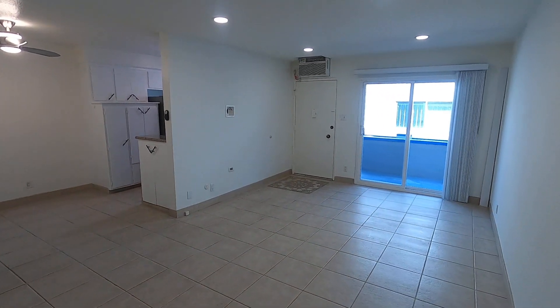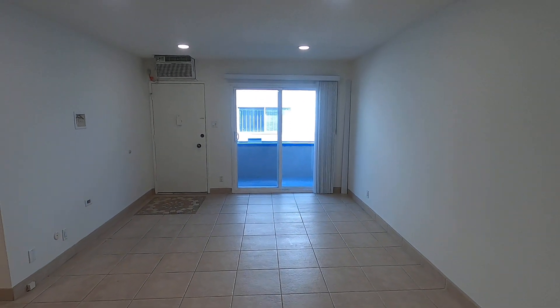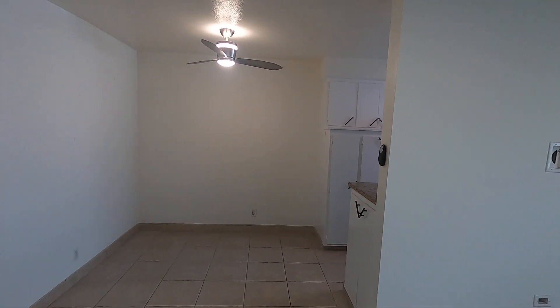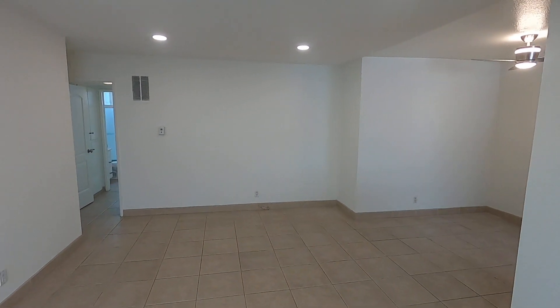This video is for a newly updated one-bedroom, one-bathroom apartment located in West Hollywood, California, close to Fairfax, Melrose, The Grove, and Santa Monica Boulevard.